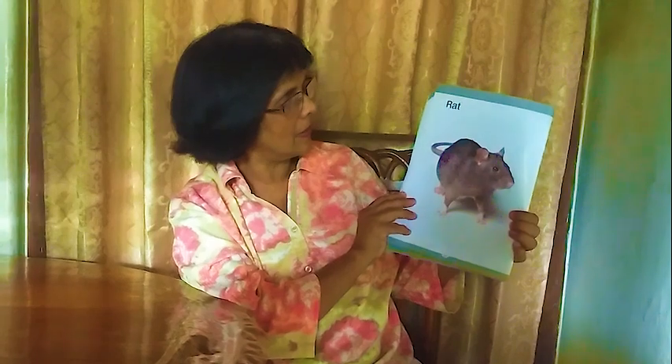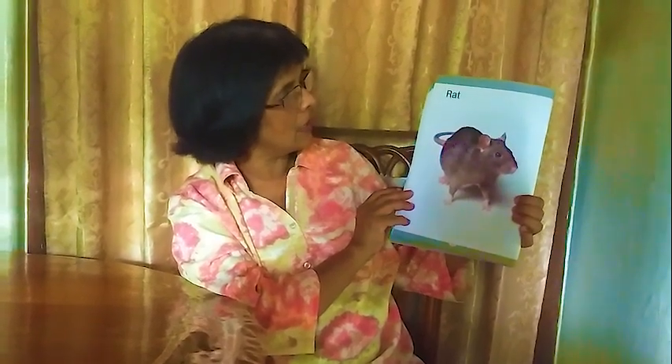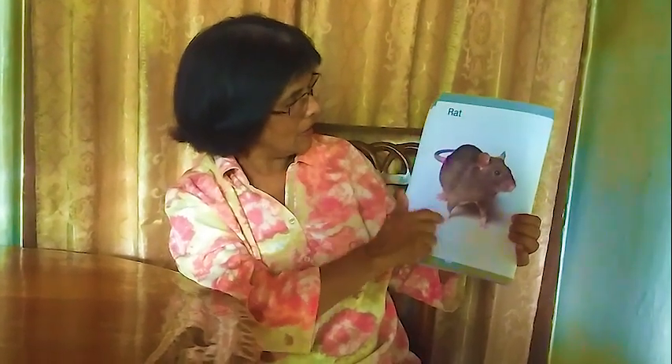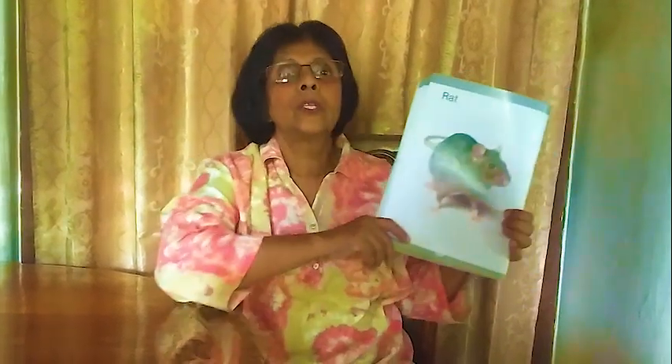Next one: rat. I told you earlier — it looks like a squirrel, but the tail has no fur. The rat's tail is long without fur. It troubles us. We call this rat.